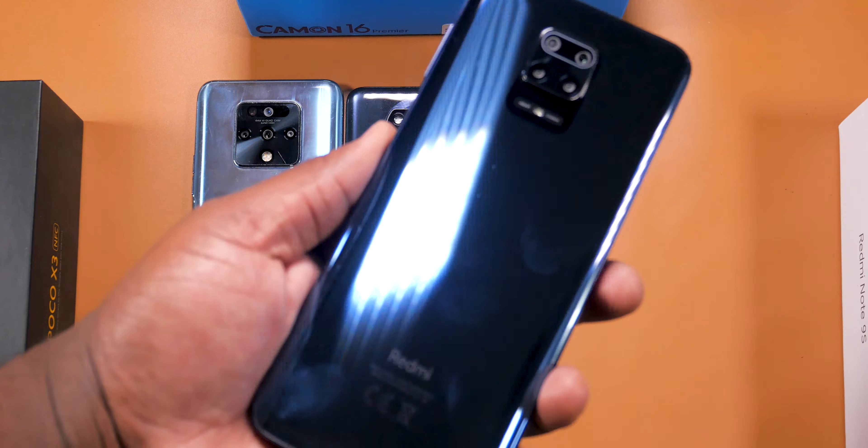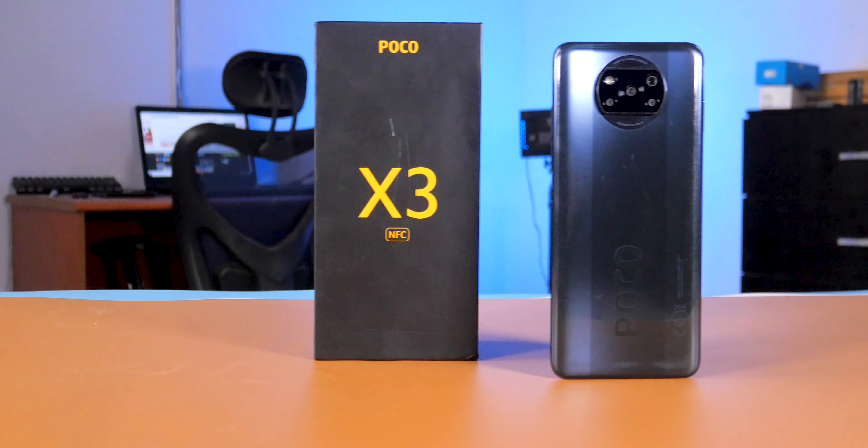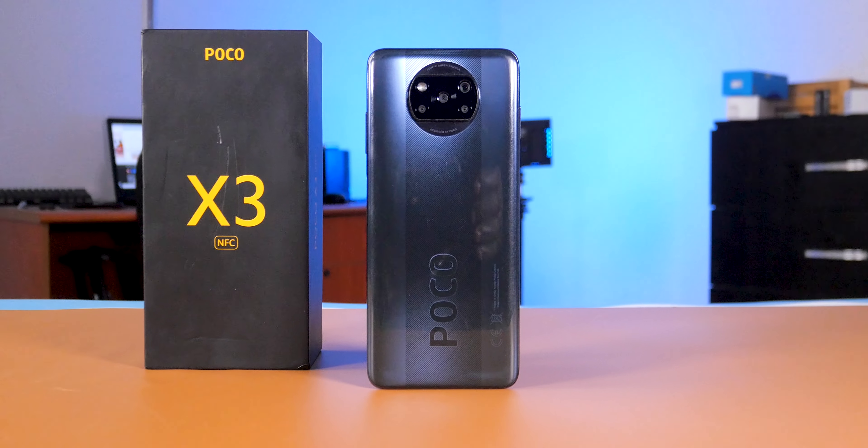For the build quality, the Tecno Camon 16 Premier doesn't have Corning Gorilla Glass protection at the front. The Poco X3 NFC and the Redmi Note 9S have Corning Gorilla Glass 5 protection, making them more resistant to scratches and drops, although I wouldn't advise you to test the durability of these smartphones.